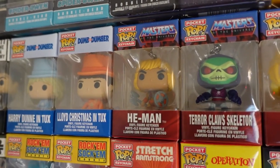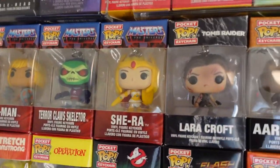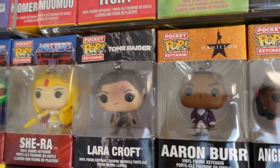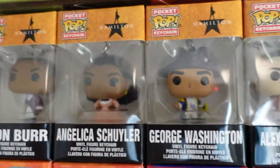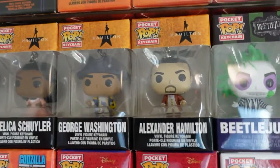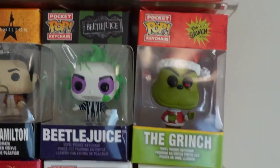Then we got Masters of the Universe: He-Man, Terrorclaws, Skeletor, and She-Ra. Lara Croft, Tomb Raider. Aaron Burr, Sir. Angelica Schuyler, George Washington, Alexander Hamilton. Beetlejuice and The Grinch.